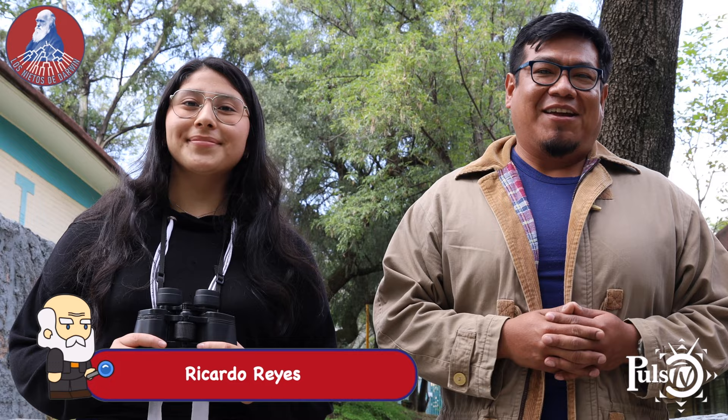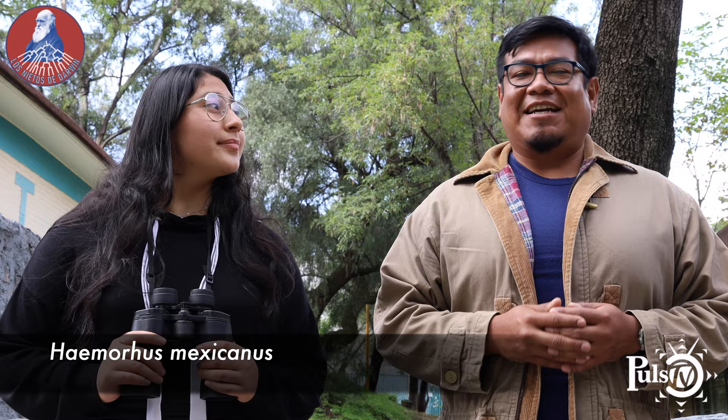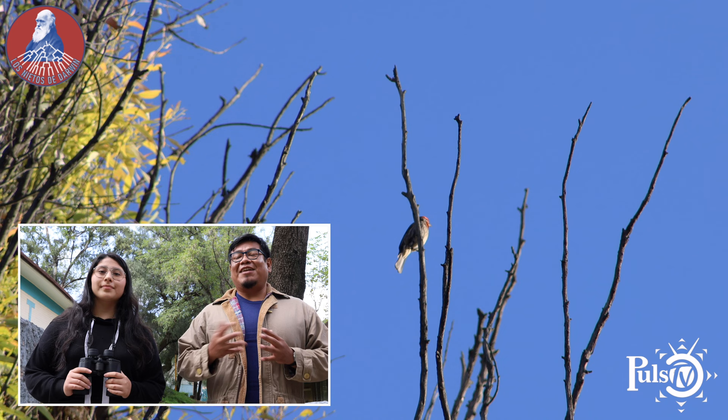A esta ave se le conoce comúnmente como pinzón mexicano. Hay dos características para poder reconocerla: una es su singular canto y la otra es el color rojo intenso de su plumaje que va de la cabeza al pecho. Característica que también le da su nombre científico, Haemorhous mexicanus. Haemorhous es una palabra que proviene del griego que deriva de dos palabras: Haem, que significa sangre, y Rhous, que significa flujo o escurrimiento. Por lo cual lo podríamos traducir como flujo o escurrimiento de sangre.